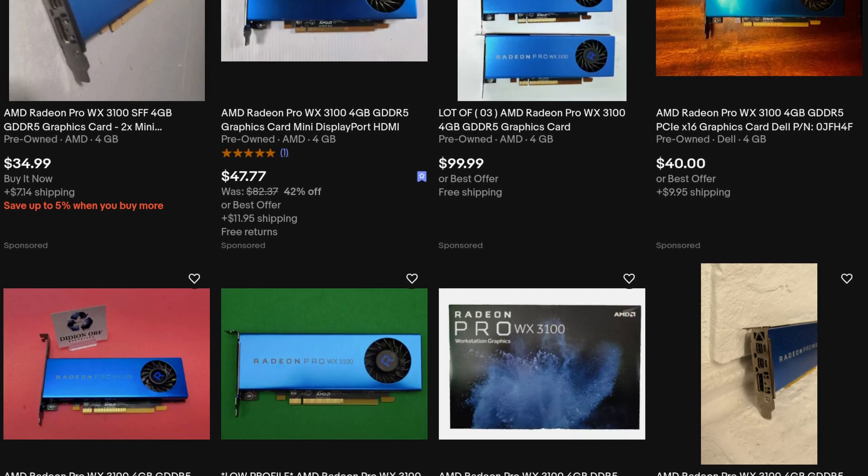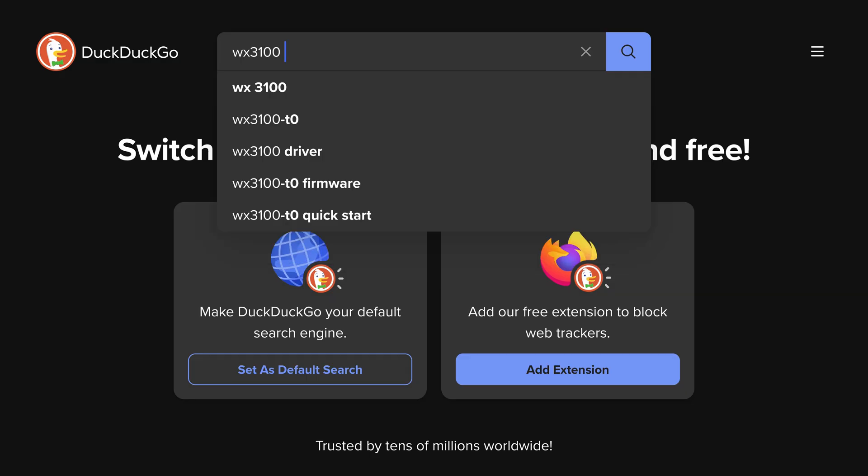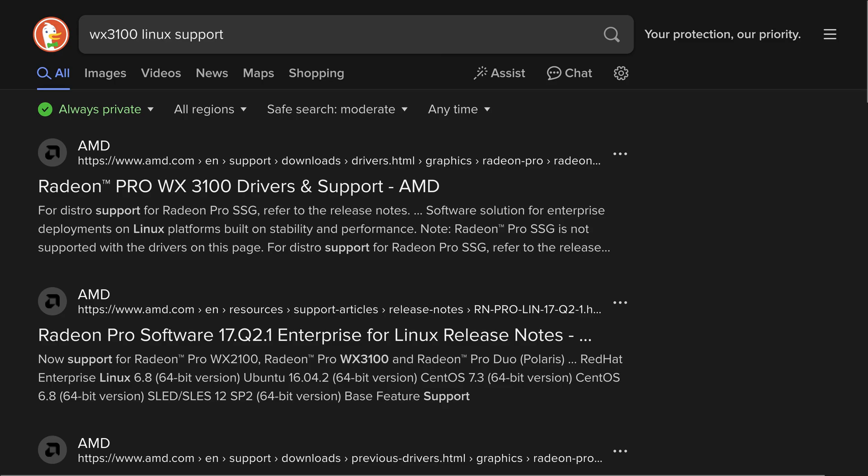I ran across this guy on eBay going for about 30 bucks. But when I asked the internet how well it worked on Linux, I got a shrug emoji. I don't like shrug emojis, so let's do something about that.